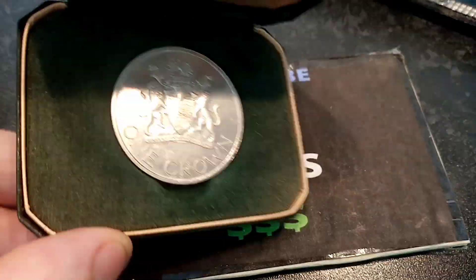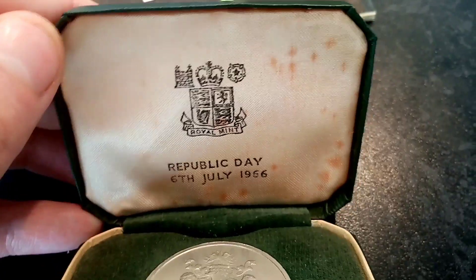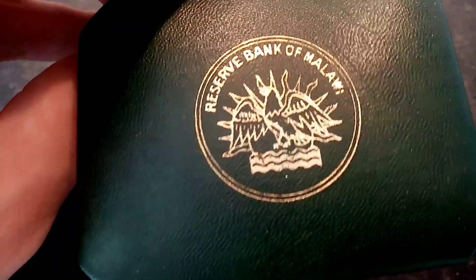Hi guys, Dan Stullers here. The next coin we're going to have a look at today is the Republic Day 1966, July the 6th, one crown coin. Really nice quality one, this one. It comes in the Reserve Bank of Malawi case and we'll get it out now and we'll have a really nice look at it.